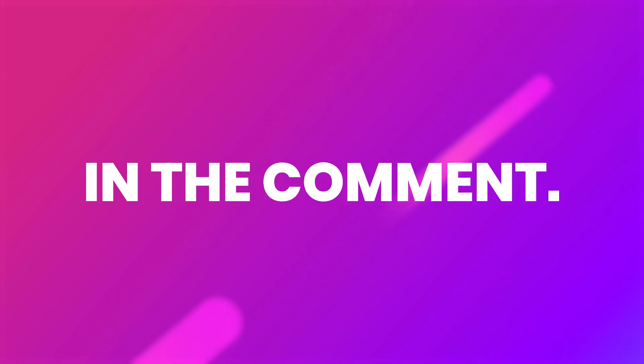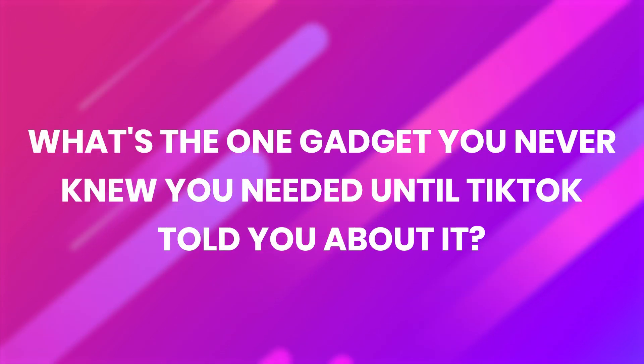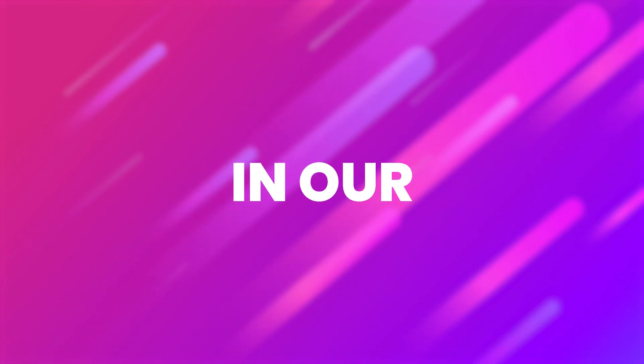Before you go, let me know in the comments — what's the one gadget you never knew you needed until TikTok told you about it? Let's get chatting. Keep an eye out for more awesome product discoveries in our future editions.